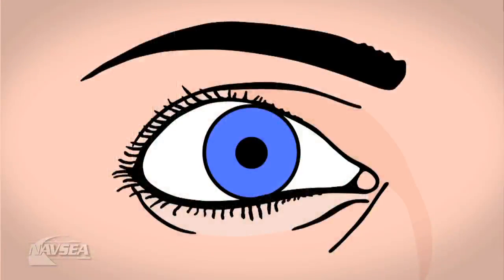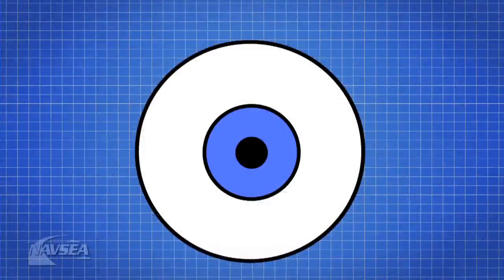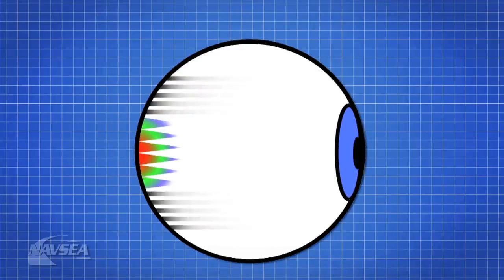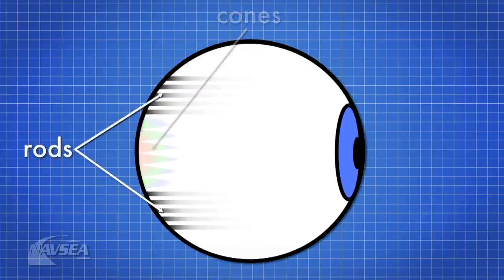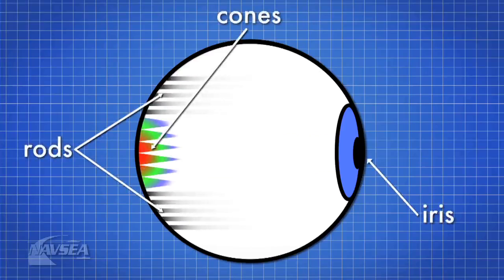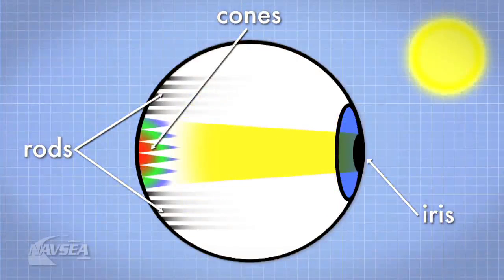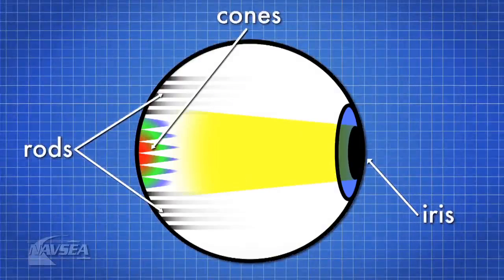As you know, if someone turns on a light in a dark room, your eyes take time to adjust. The same is true if you move from outside on a sunny day to indoors. Inside your eyes are receptors that detect the amount of light and the type. These receptors are called rods and cones. The rods are sensitive to changes in brightness, and the cones detect color. Your eye responds to the amount of light by opening or dilating, or closing and constricting your iris. But most importantly, your rods and cones also change sensitivity.